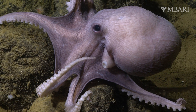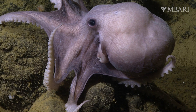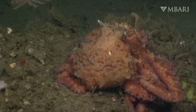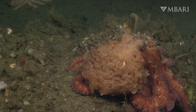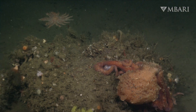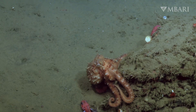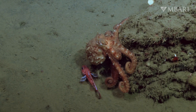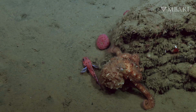In the Bioinspiration Lab at Ambari, we look to nature for ideas on how to tackle fundamental engineering challenges. Bioengineers have long been fascinated by the graceful movements of octopuses who crawl across complex underwater terrain with ease. It's incredibly difficult to study the biomechanics of octopuses in their natural habitat, especially species that live in the deep sea.